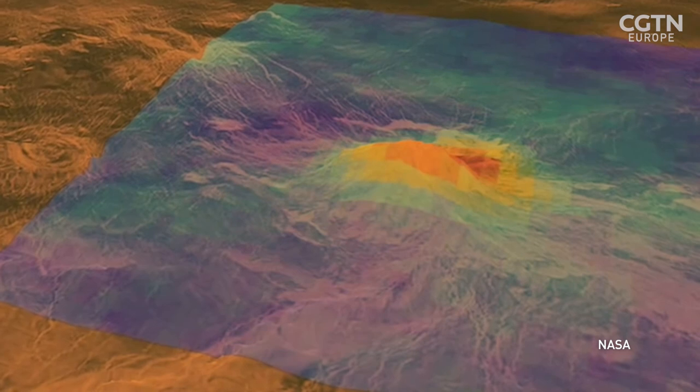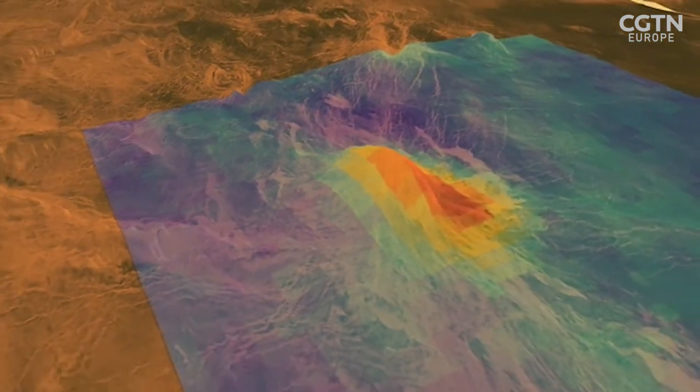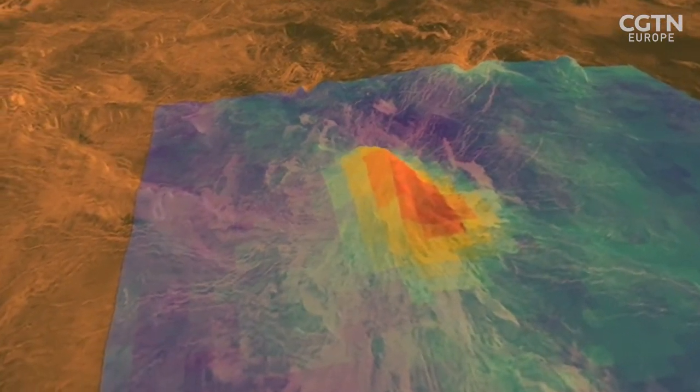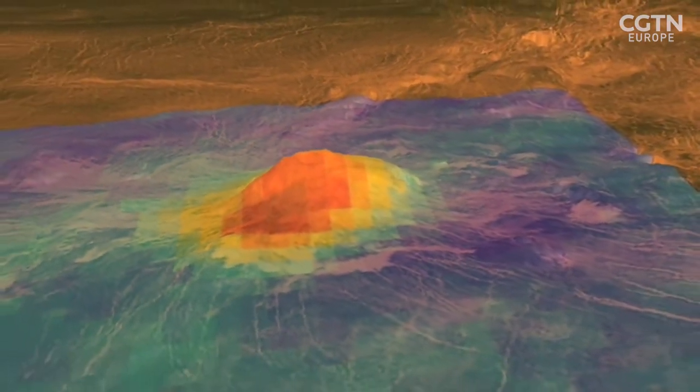Taken together, the instruments will provide an interconnected set of data that they hope will yield more insights into our sister planet. It's the fact that we integrate them to try and understand the processes and how they are interconnected — the coupling of geological processes with atmospheric through volcanism, and the cycling of sulfur dioxide and other volatiles in the atmosphere. These observations need to be considered together to really get an idea of the whole.